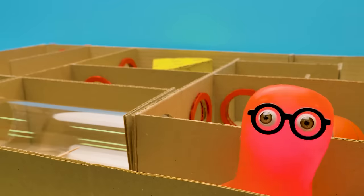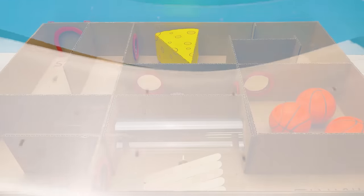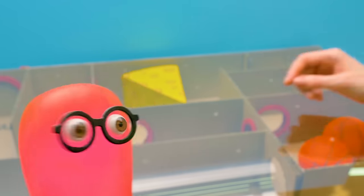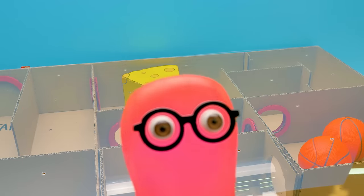Aren't you forgetting something? Do you mean the roof? I remember. Let's cover it carefully. Will the rat have enough air? Of course, Sammy — there are lots of holes here that will let the air through.